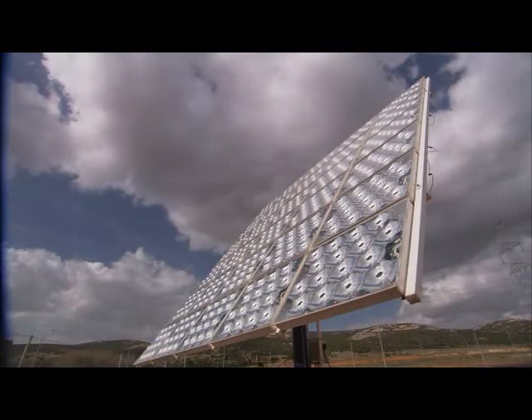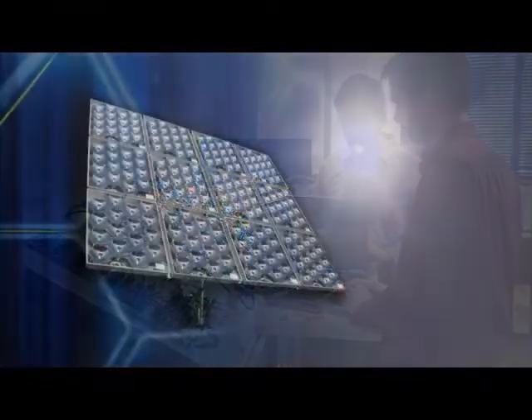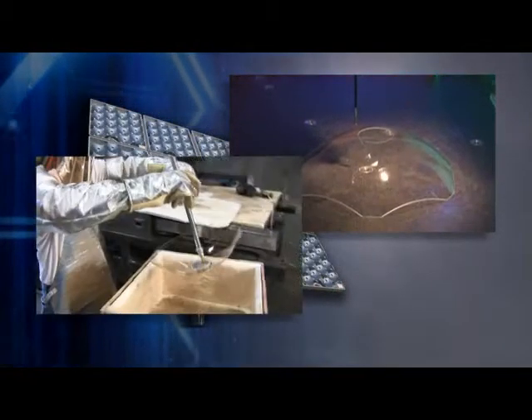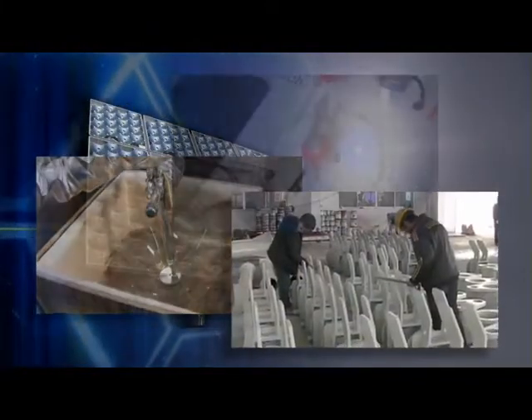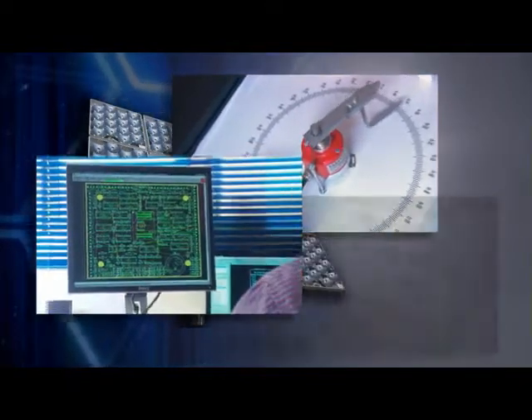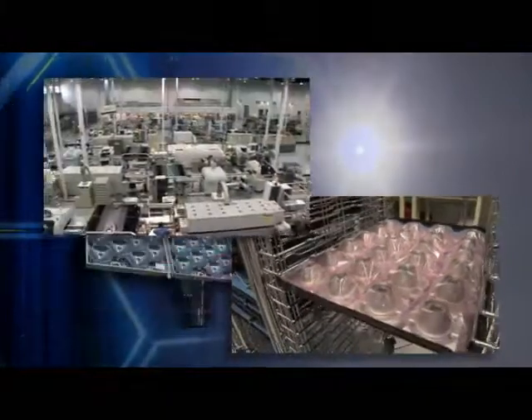SolFocus technologies have been developed with expertise from a variety of fields including optical design, thermal dynamics, mechanical engineering, electromechanical design, electrical engineering, packaging, and manufacturing.